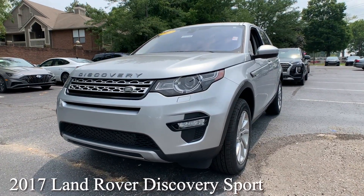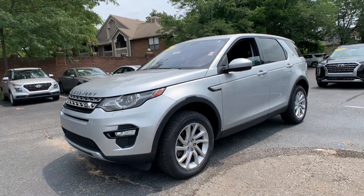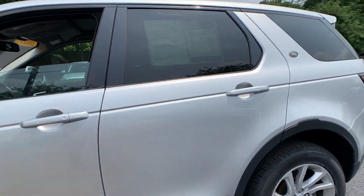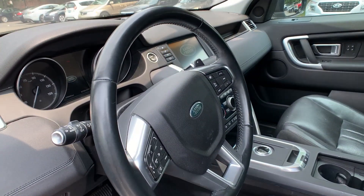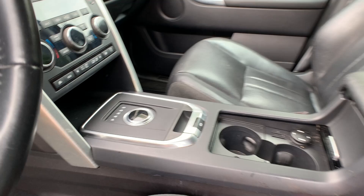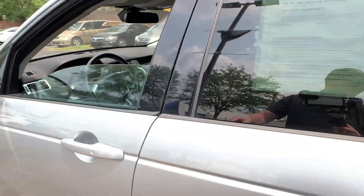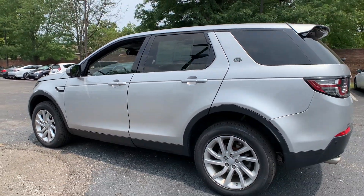This is a 2017 Land Rover Discovery Sport. The exterior color is called Silicon Silver Metallic. Now this was locally owned, had one previous owner. There's a sunroof, it is four-wheel drive, there's a backup camera and a power liftgate. That interior color is an ebony leather. Mileage is 39,422 and the price is $30,000.